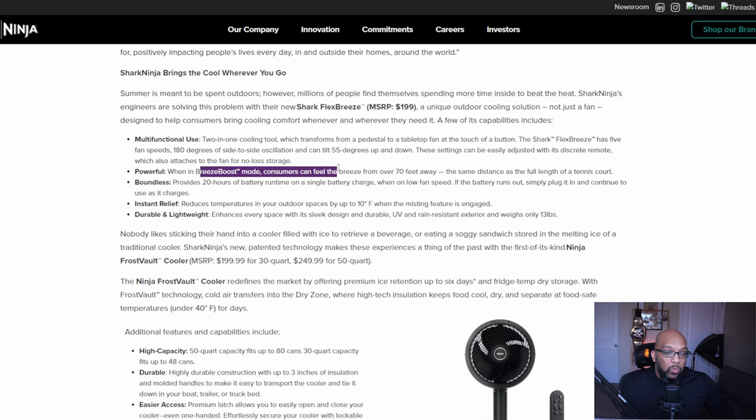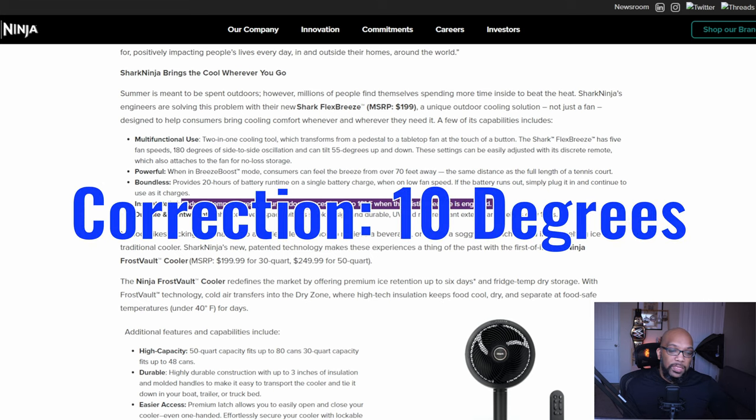It has a breeze boost mode where you'll be able to feel the breeze from over 70 feet away — the same distance as a full-length tennis court, which is an interesting comparison. It has 20 hours of battery run time on a single charge, so you don't have to plug it in, which is perfect when you're outdoors without power. On low speed you get the full 20 hours; higher speed means less battery life. When the battery runs out, you can still plug it in and continue to use it while it charges. It can also reduce the temperature in outdoor spaces by up to 10% when the misting feature is engaged.